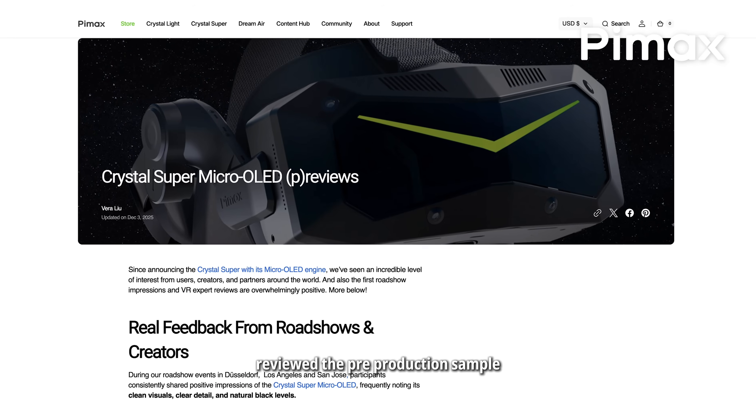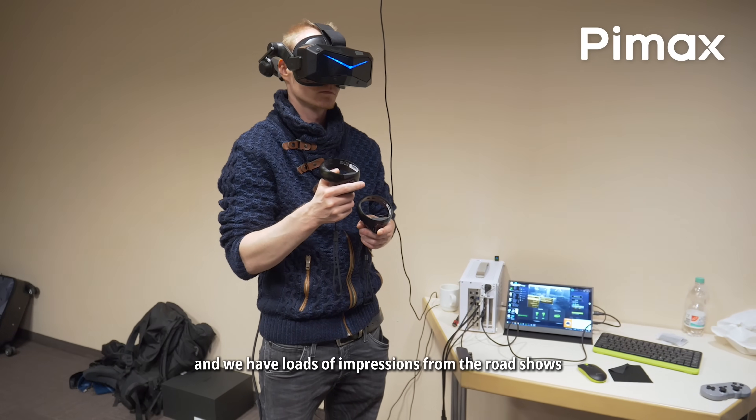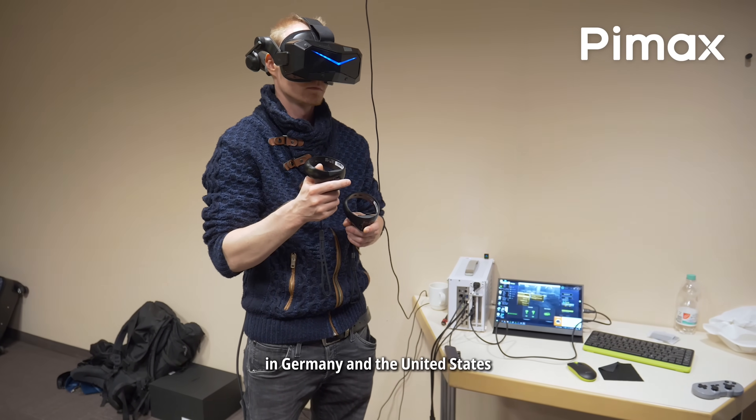So far all the testing is going really well. Several reviewers have also reviewed the pre-production sample and we have loads of impressions from the road shows in Germany and the United States.